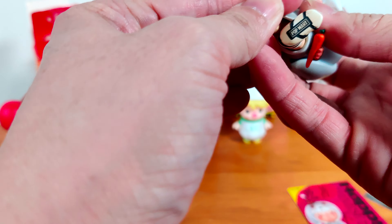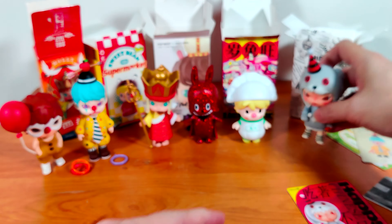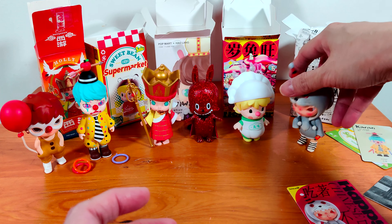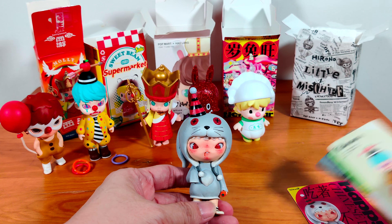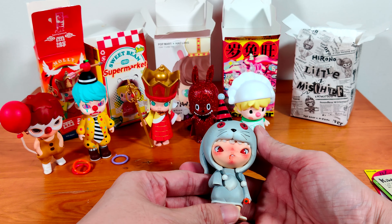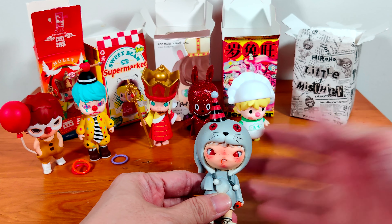This one I have difficulty standing and I can't twist the feet — it's a bit top heavy. I'll find a way to make him stand later. Okay, that's all I have for today. Thank you for watching with me as I open up my toys. Please like and subscribe, and I'll see you in the next video. Bye!